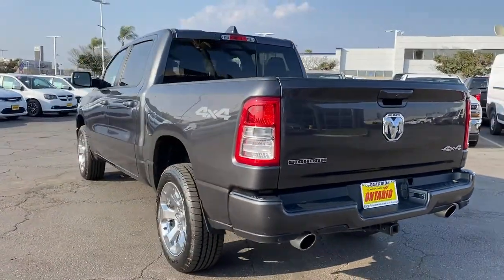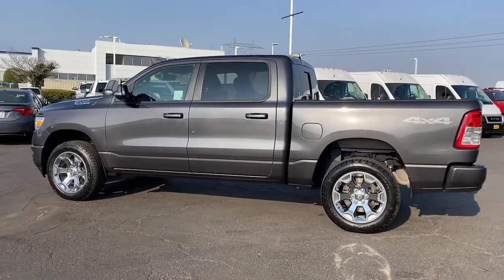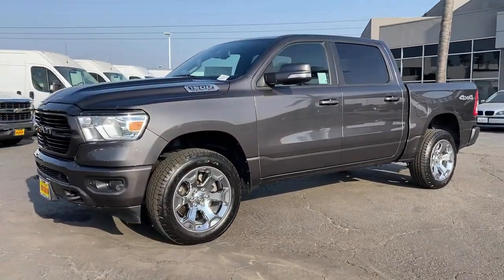Keyless entry, heated mirrors, fog lamps, keyless start, four-wheel drive, Bluetooth connection, electronic stability control, leather steering wheel, pass-through rear seat, tow hitch.